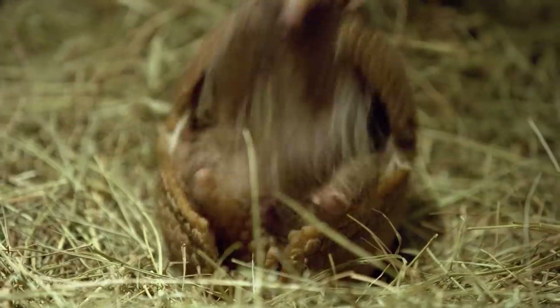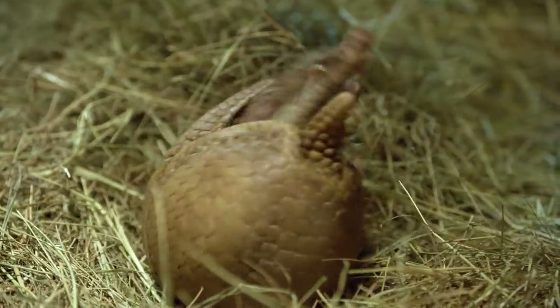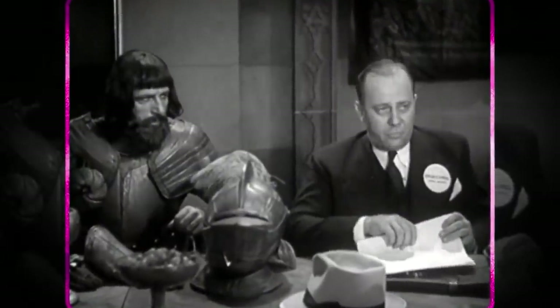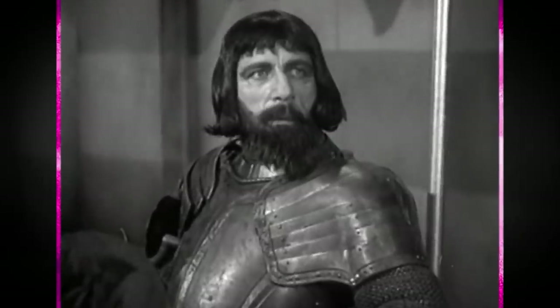If you gotta be dumb, you gotta be tough. For their protection against wild animals — these are nature's greatest tanks. Shields up.